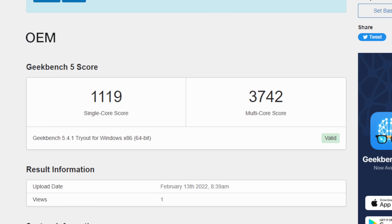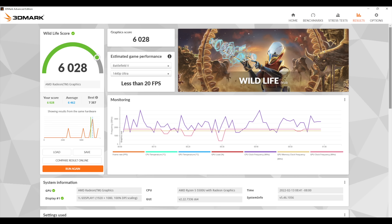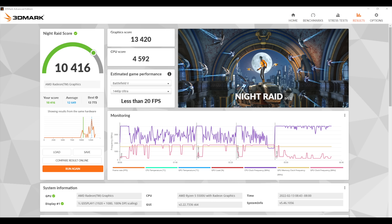I also ran a few benchmarks. The first one is Geekbench 5: we got 1,119 on the single core and 3,742 on the multi. We could definitely do better if we could get that TDP up. Next up we have 3DMark Wildlife, which tests the Vulkan performance of the built-in Radeon 7 GPU — 6,028. And the final one was 3DMark Night Raid, total score 10,416. These are all looking on the lower end compared to what I've tested before in Dell and Lenovo laptops with this same chip.